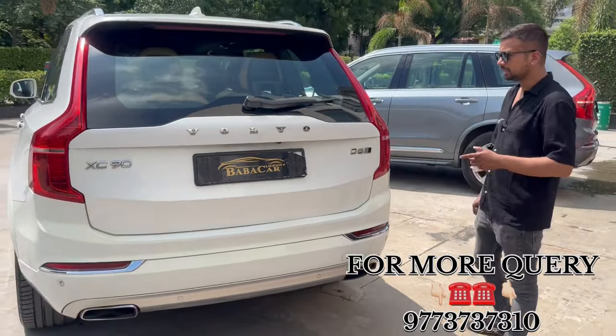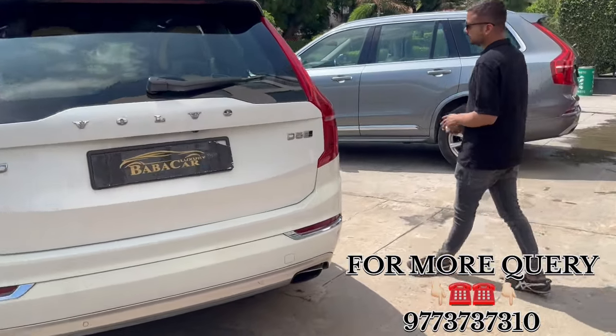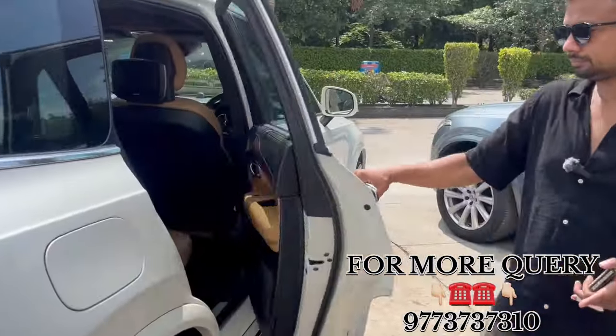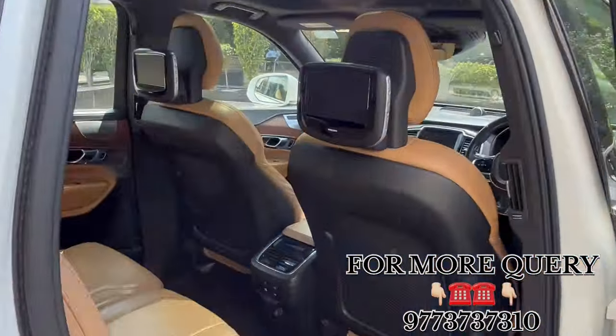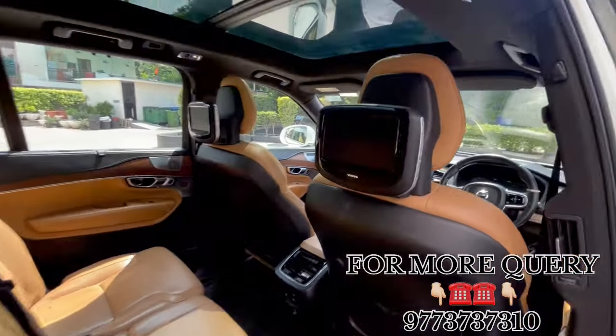Reverse camera, parking sensor, air suspension housing — it will also be the same. The other side condition will have a difference — built neat and clean. Original paint. Interior will be the same. The customer has had a Volvo entertainment screen installed.